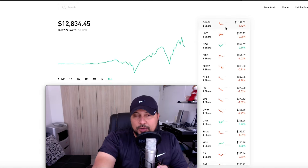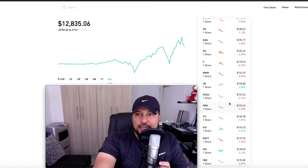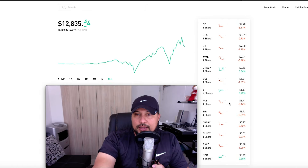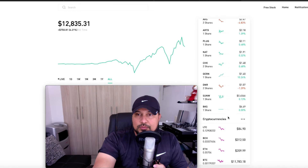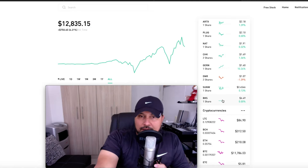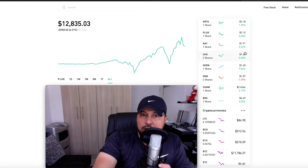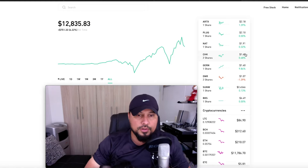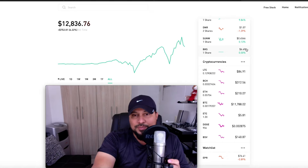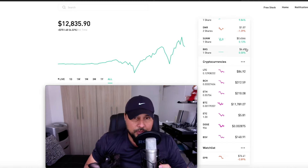The way I organize it is from highest valuation company to lowest. A thousand-dollar company is pretty much the only one at that level, then it drops to 300, 200, 180, 70, and so forth, all the way down to 45 cents. Robinhood mixes things up sometimes, so what I do daily is put the companies in numeric order.